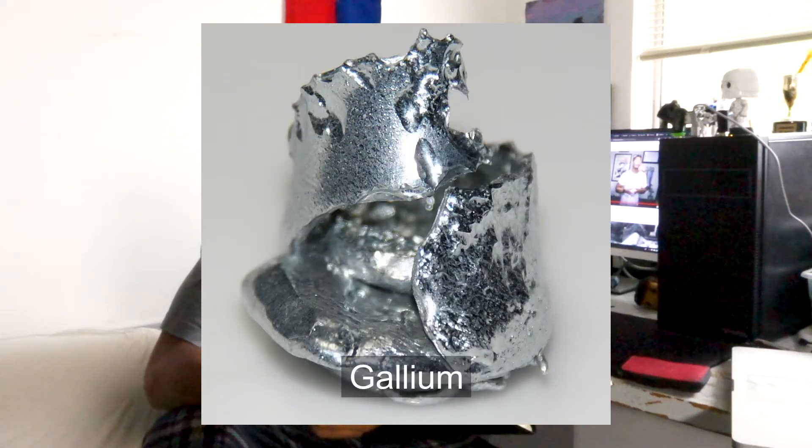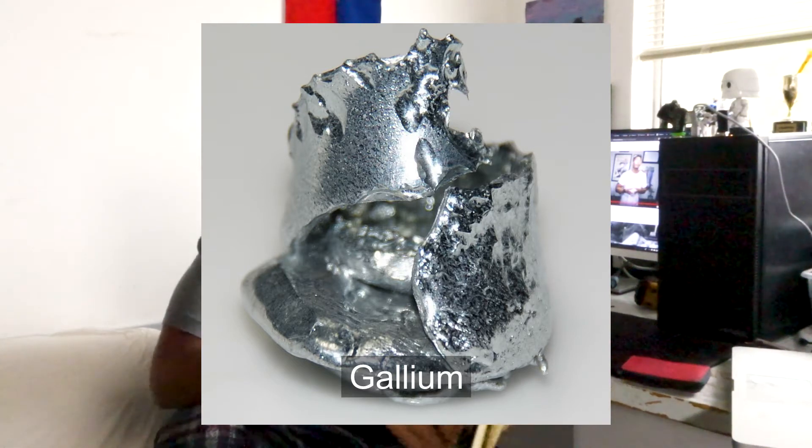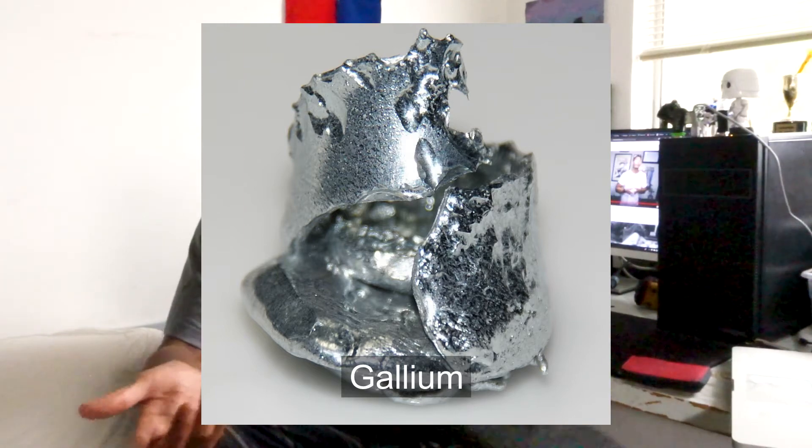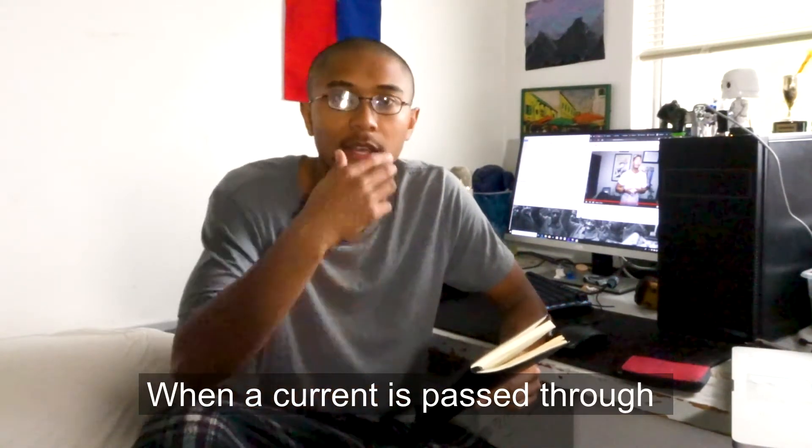LED stands for light-emitting diode. The light-emitting diode was created by passing electrical currents through gallium-fused materials. Gallium is basically a metallic element, and you can combine it with different types of chemicals to make different colors — for example, combining it with nitrate to make green or other colors. Gallium is primarily used in things like microwaves, wristwatches, or small electronics because of its chemical properties.